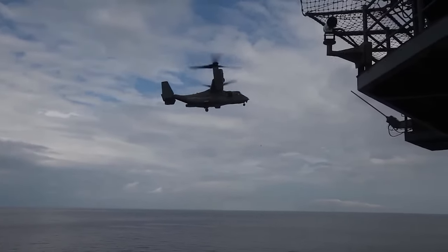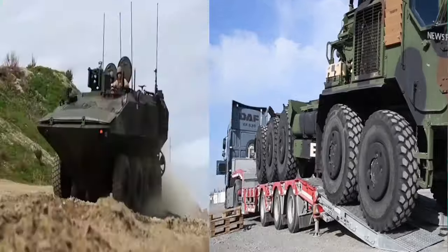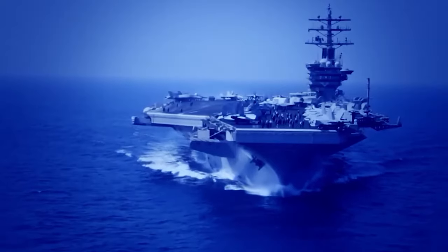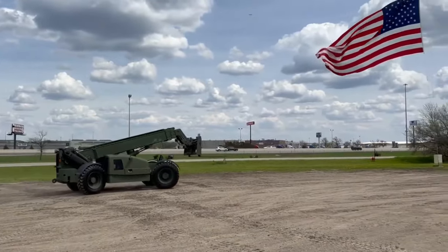Ever wondered what kind of beastly machines the U.S. military rolls out for battle? We're diving headfirst into the world of these ultimate war machines. Get ready to have your minds blown, all in the name of keeping peace and carrying the flag into the future.